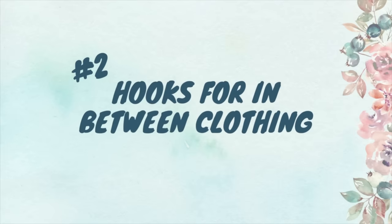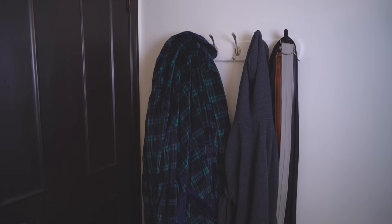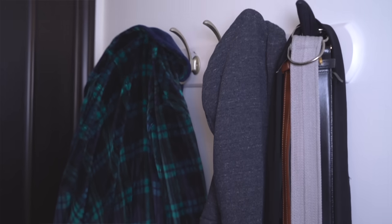The second organizing must-have is having hooks somewhere in your room for those clothes that aren't dirty enough to wash, but not clean enough to hang back in your closet. You can put hooks behind your door for things like bathrobes, hoodies, or blue jeans that you know you're going to wear again. This stops you from piling them on the chair that everyone has, on top of your dresser, or in a pile on the floor. Simple hooks behind your door give a home to this homeless clothing clutter.